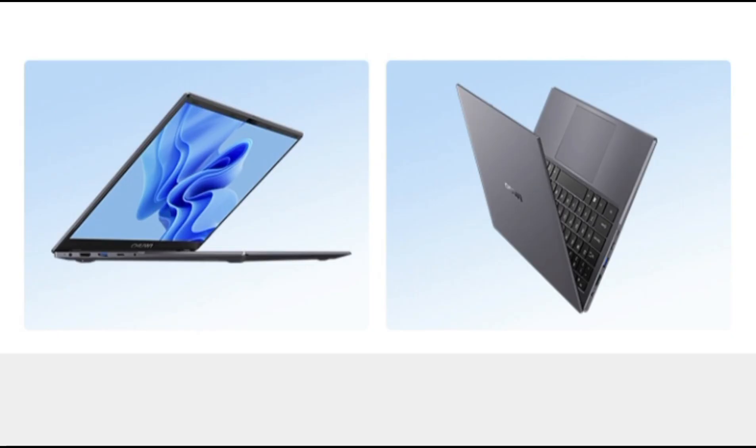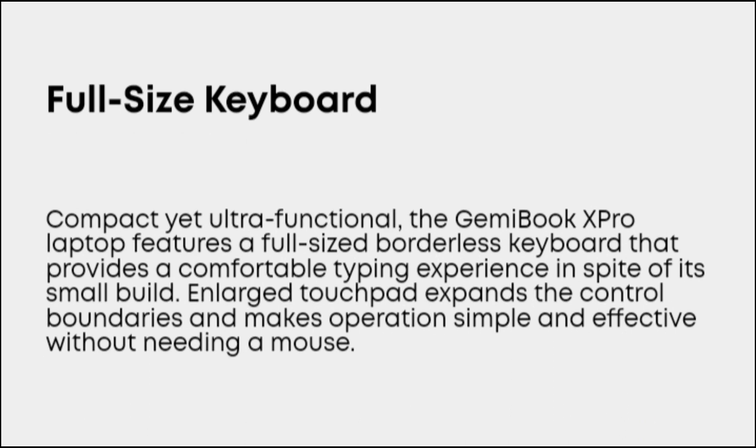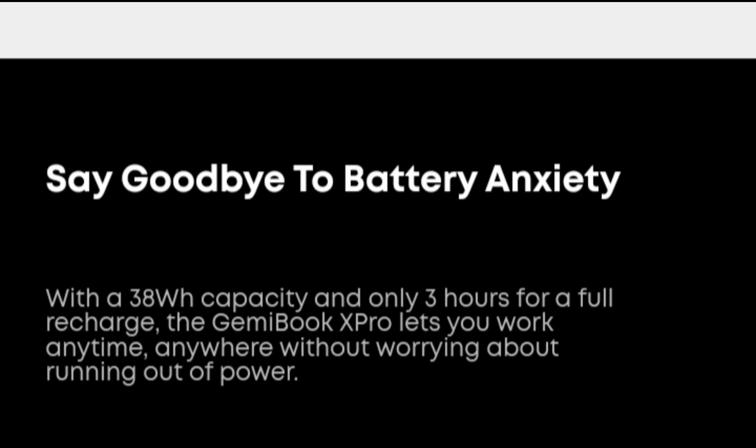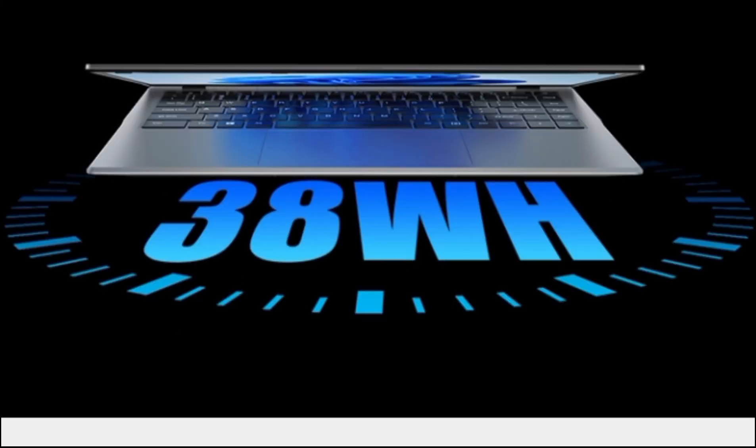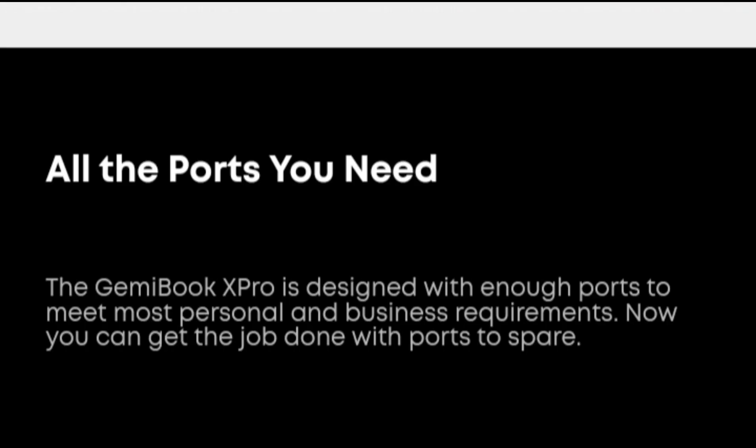The Geekbench 5 test results for Alder Lake N100 vs Celeron N5105 are as follows. Alder Lake N100: single-core 984, multi-core 2523. Celeron N5105: single-core 533, multi-core 1567. Comparing the two processors, it is evident that the Alder Lake N100 outperforms the Celeron N5105 in both single-core and multi-core scores by a significant margin.